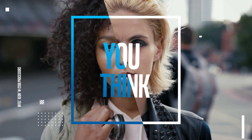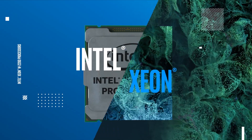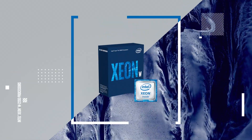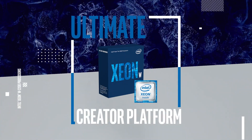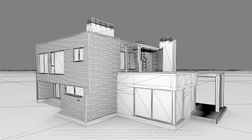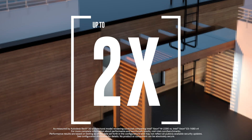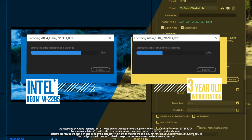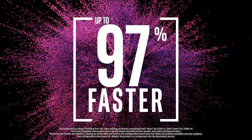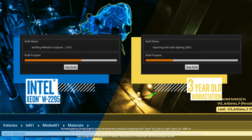Forget everything you think you know about Intel Xeon processors and say hello to the new Intel Xeon W2200 series, the ultimate professional creator platform. And say goodbye to painfully slow renders, agonizing exports, and long game compile times.